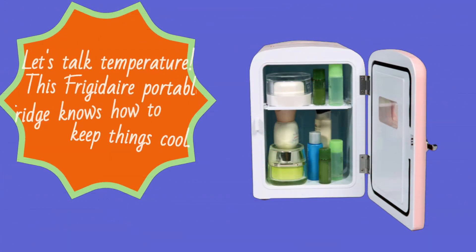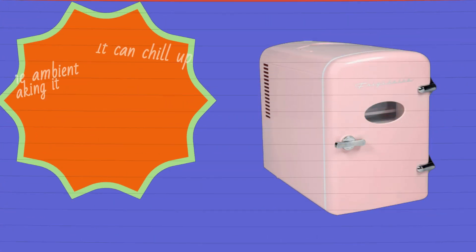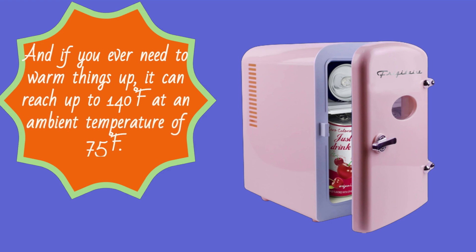Let's talk temperature. This Frigidaire portable fridge knows how to keep things cool. It can chill up to 32 degrees Fahrenheit below the ambient temperature, making it perfect for your favorite drinks and snacks. And if you ever need to warm things up, it can reach up to 140 degrees Fahrenheit at an ambient temperature of 75 degrees Fahrenheit.